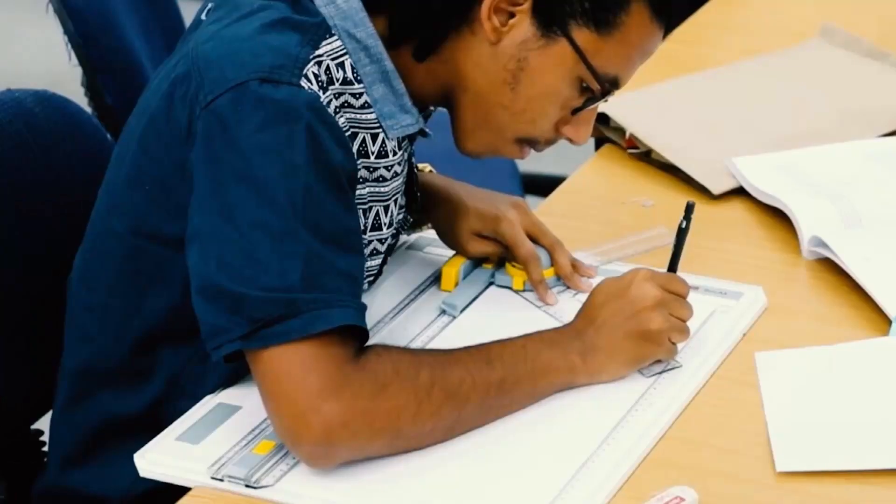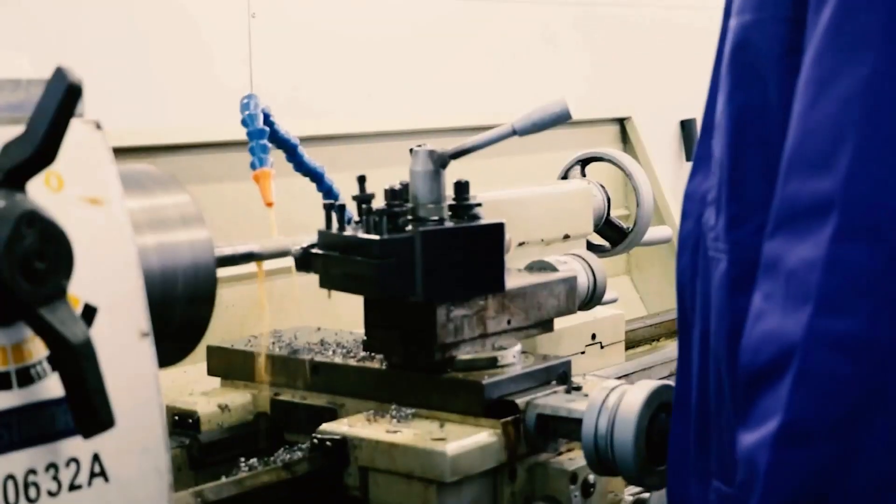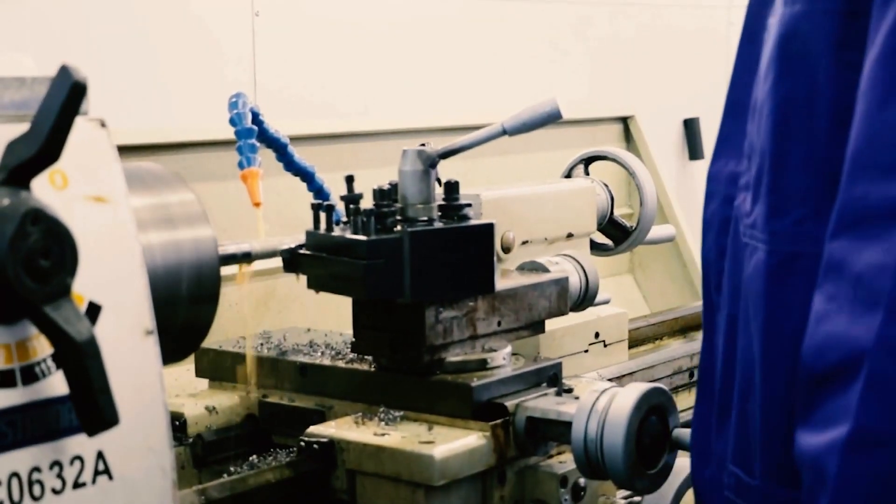If you really enjoy the process of going from what's in your head to paper, to figuring out how to build it, and then actually having it physical — that's the type of person that would really enjoy mechanical engineering.